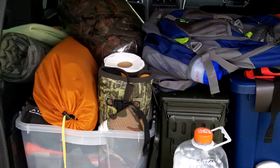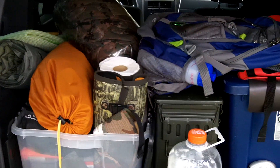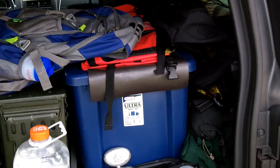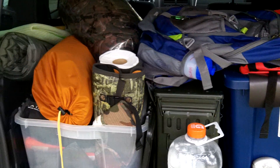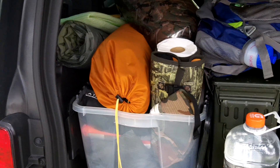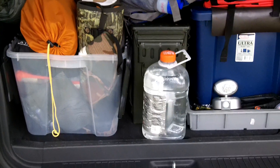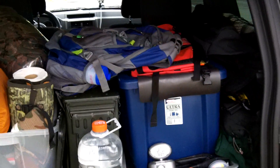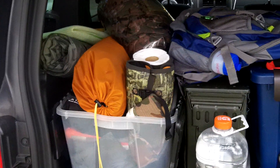Hey guys, Anthony here. Just a quick update on vehicle bug-out preparedness. If you don't have your vehicle prepared, you should be. Whether it's a car, an SUV like I have right now, or a van, whatever you drive, you want to have the 10 C's of survival covered.